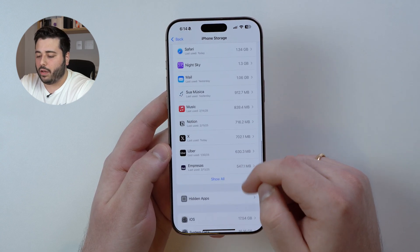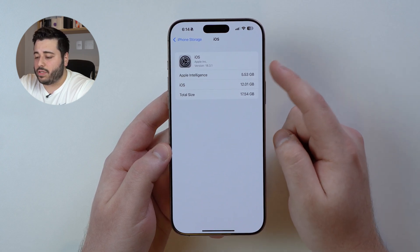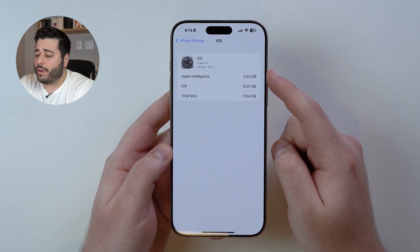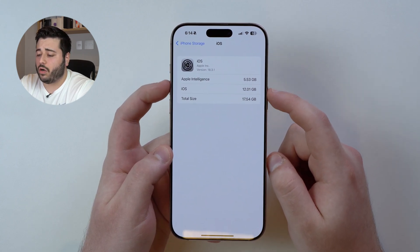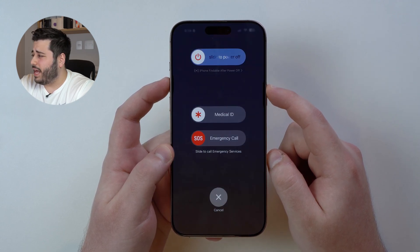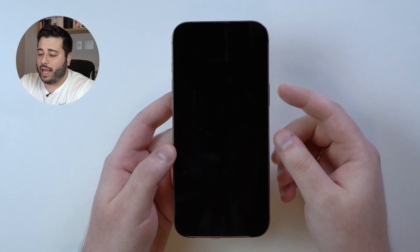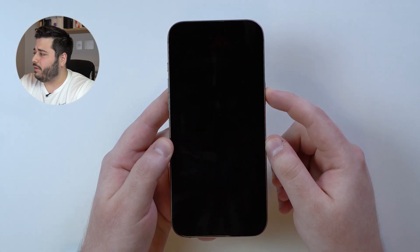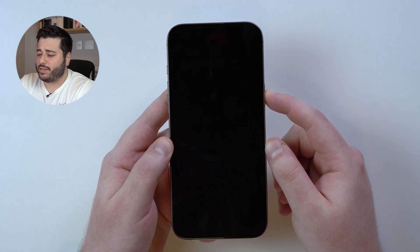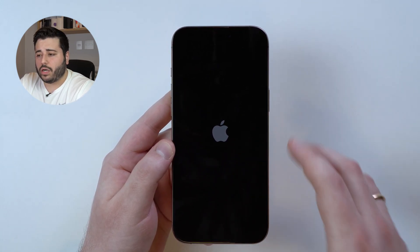If you tap on iOS it'll still say 5.53 gigabytes, which is why I recommend you restart your iPhone so those actions actually take effect. Go ahead and restart it — press the side button and wait for it to restart.